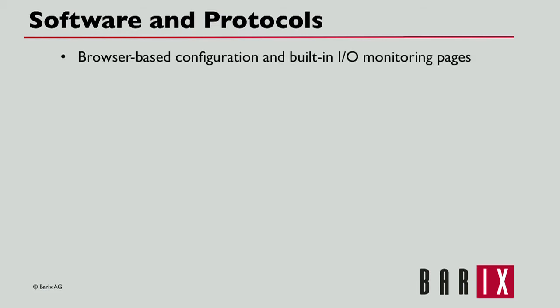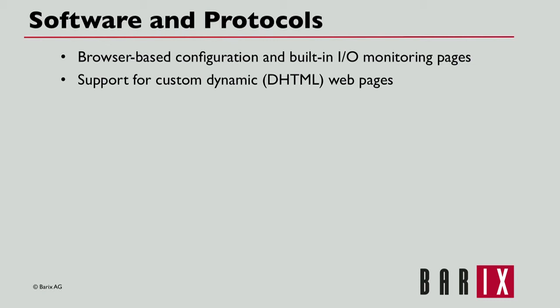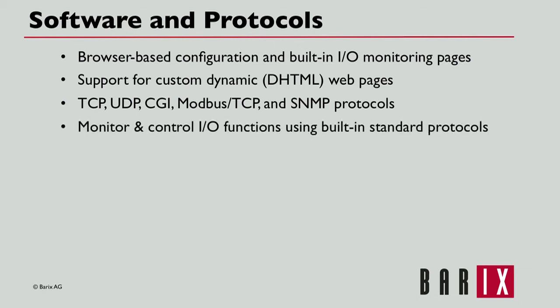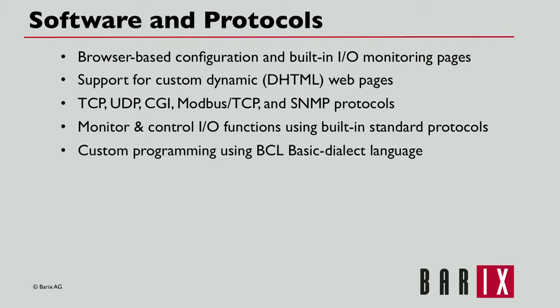The Barionet supports a variety of software interfaces and protocols. It uses browser-based configuration and includes built-in I/O monitoring pages, and provides support for adding custom dynamic web pages. Barionets support TCP, UDP, CGI, Modbus TCP, and SNMP protocols. All I/O functions can be monitored or controlled via the built-in standard protocols. A Barionet can also be custom programmed using the BCL basic dialect programming language.